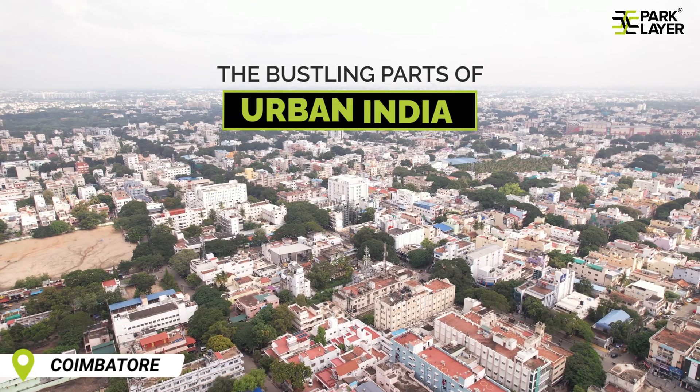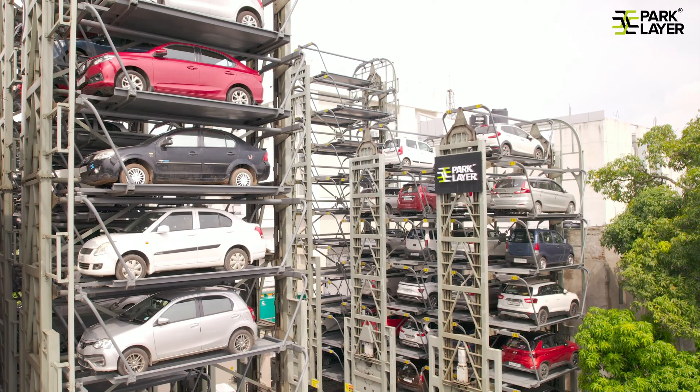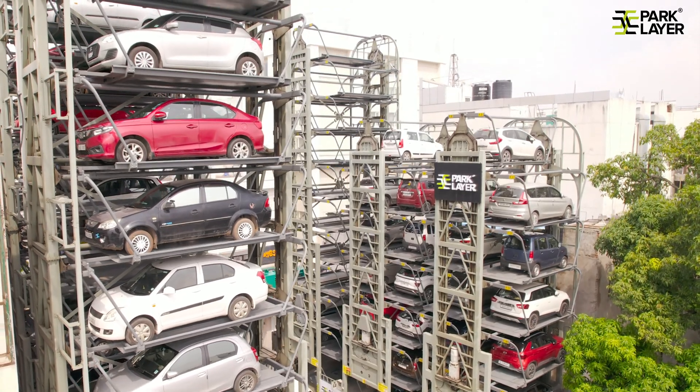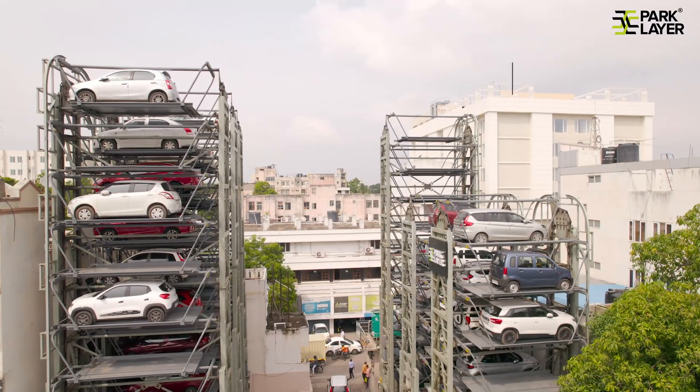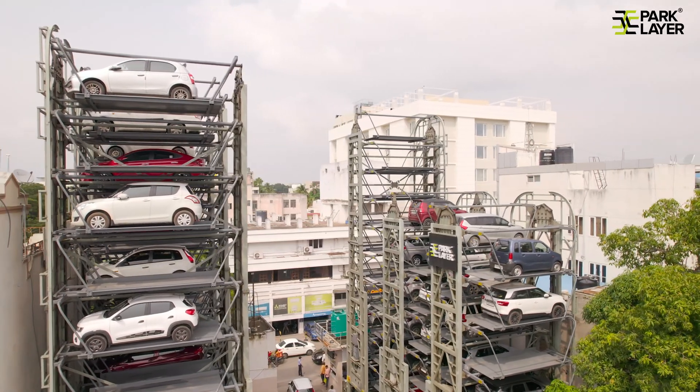In the bustling parts of urban India, where space is at a premium, we are revolutionizing the way you park your vehicles. We at ParkLayer have engineered the most advanced mechanical car parking systems that not only optimize space, but cost-effectively expand parking capacity up to 10 times more.